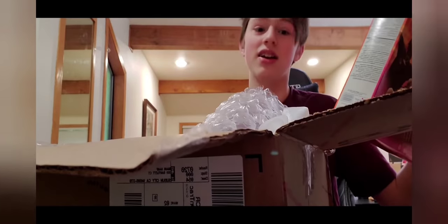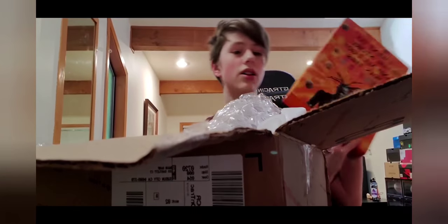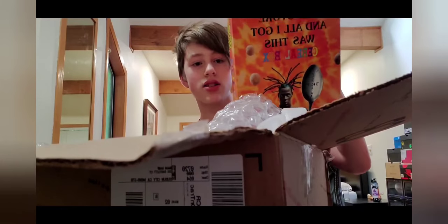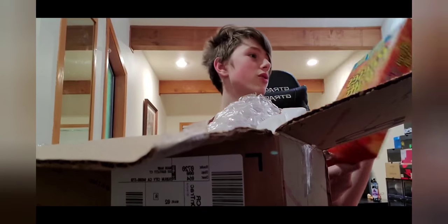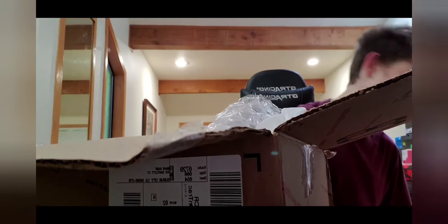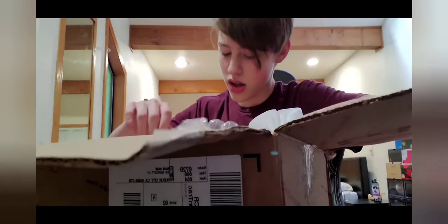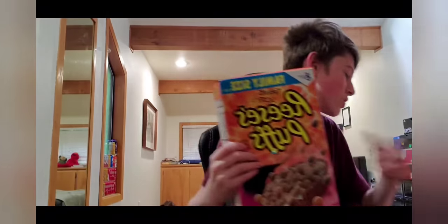I just got like thirty dollars' worth for eleven dollars! Here's the box — it's pretty cool. It's got Travis Scott on the back. I like the back a lot. It says 'Oh, I went to the store and all I got was this box of cereal.' The front is really cool. And then he threw in another one — it's also family size. That's it for the box, but there's two of them!